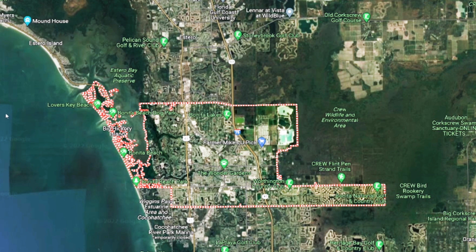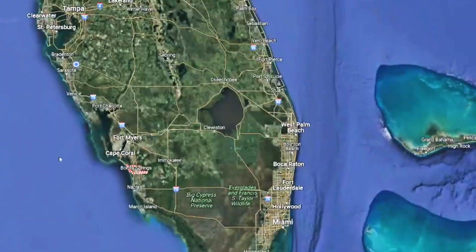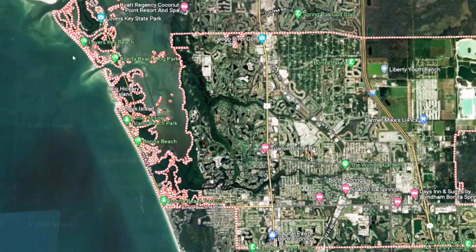Highlighted here is Bonita Springs city limits. We're going to back up a little bit and show you that it's perfectly between Fort Myers and Naples in the southwest corner of Florida. It is a great place to live. We're going to show you guys the areas that had the most damage and some areas that had absolutely no damage.